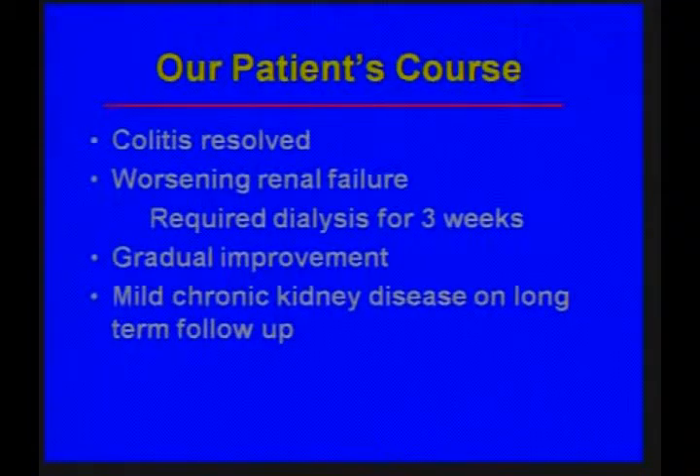In our patient, the colitis resolved. She had worsening renal failure and required hemodialysis for several weeks, but gradually improved. On long-term follow-up, she does have chronic kidney disease, but is not on dialysis.